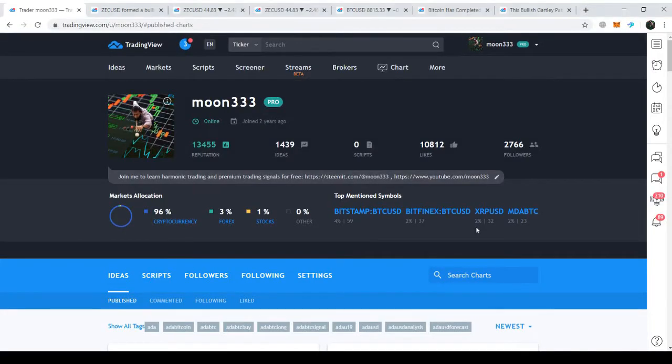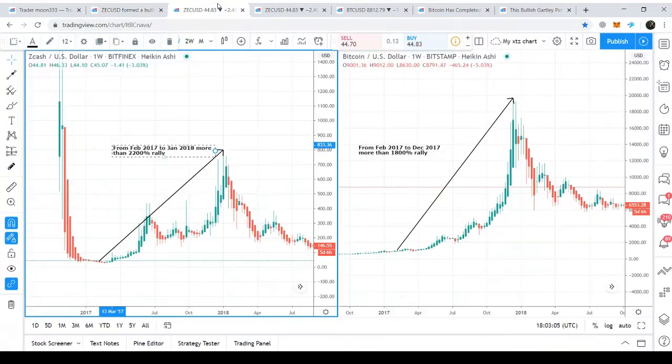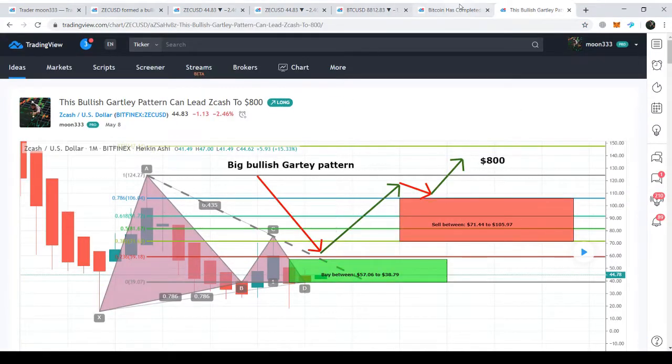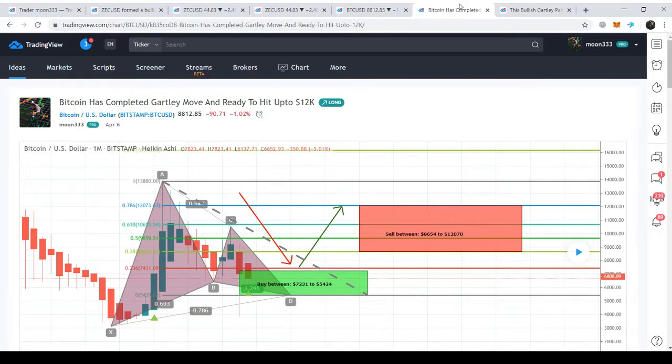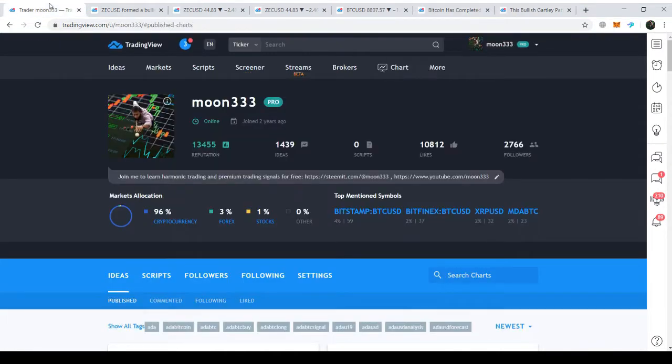Hi friends, this is Atif. Hope you are well and welcome to the new update on Zcash. Today's video is a bit different because we will look at which coin can give us better profit after the Bitcoin halving — whether it can be Zcash or Bitcoin itself. I'll give you a recap of my previous Zcash chart, then a comparison between Zcash and Bitcoin, and finally a comparison of the very big bullish harmonic moves formed on the monthly long-term chart.